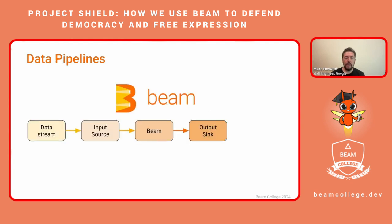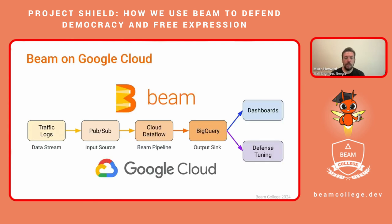Project Shield uses Beam data pipelines to process this kind of uneven traffic smoothly into simple summaries that we can use for dashboards, metrics, and analytics. A data pipeline has several fundamental pieces. The incoming data stream passes through an input source that feeds the stream into a Beam pipeline, where the data is processed and then written to an output sink where the result is stored. For Project Shield, our data stream is traffic logs, and our input source is Google Cloud Pub/Sub. Our Beam pipeline is run on Google Cloud Dataflow, and our output sink is BigQuery. That output is consumed by user-facing dashboards and defense-tuning algorithms.